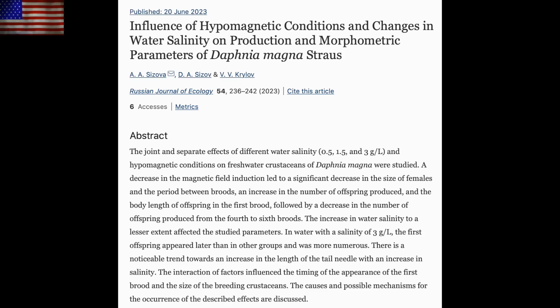Let's go next to an interesting paper on hypomagnetic fields and water fleas. Hypomagnetic fields are the lack of fields, which becomes more of a real world scenario as our magnetosphere weakens during the ongoing pole shift, and we see several noticeable changes in the species. Most notably, a reduction in the size of females and in the number of offspring generations down the line.